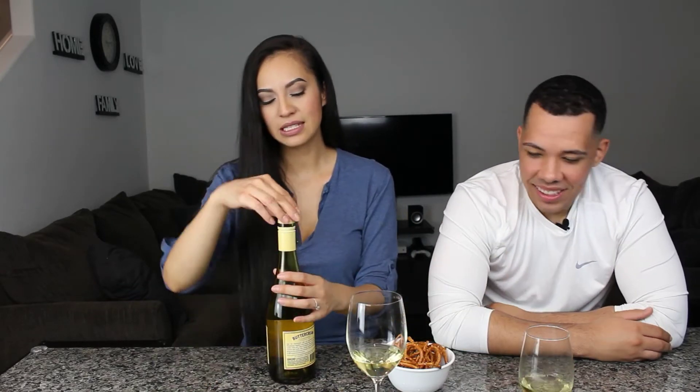Buttercream Chardonnay California 2017. We got this one at Total Wine again. This one was $13.99 and it was also labeled vegan under the organic section. I want to give Total Wine props — they had a vegan section which was so helpful, like when you go into a store and just want to go straight to the vegan section.